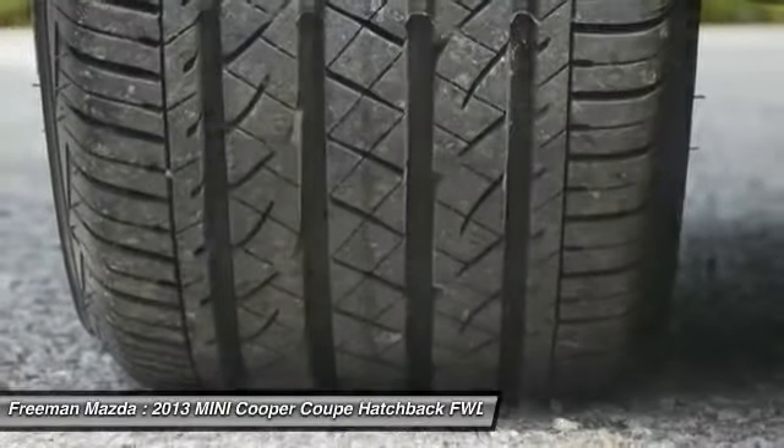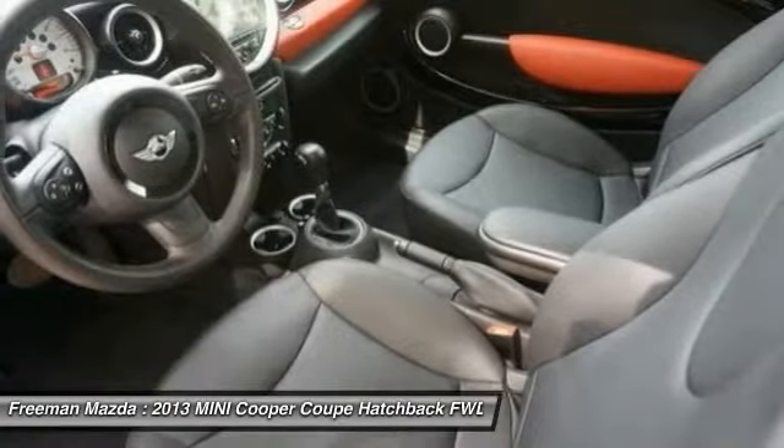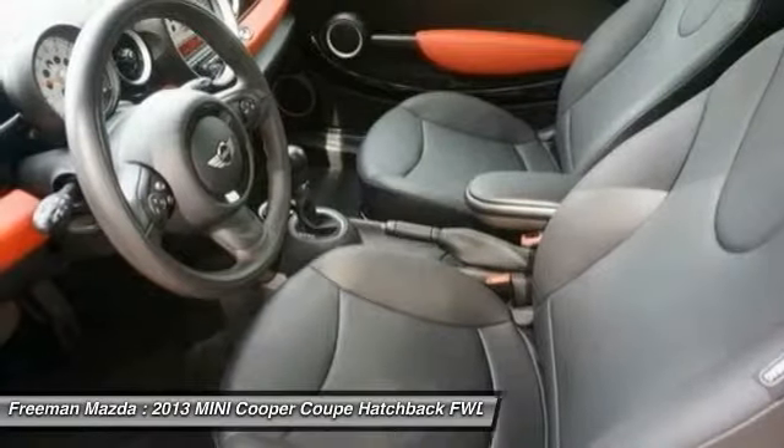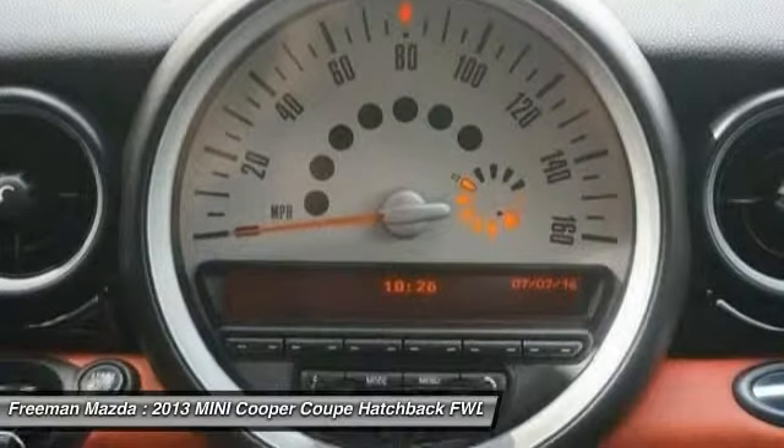The Mini Cooper Coupe and Roadster models are among the smallest vehicles for sale in the US, yet they're true sports cars in many ways, offering quick acceleration and excellent go-kart-like handling. The Roadster brings top-down thrills no matter how fast it's driven.